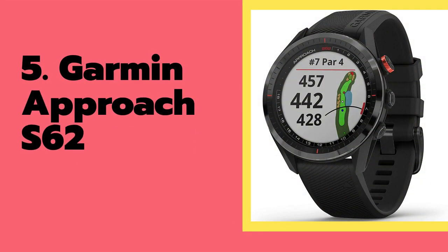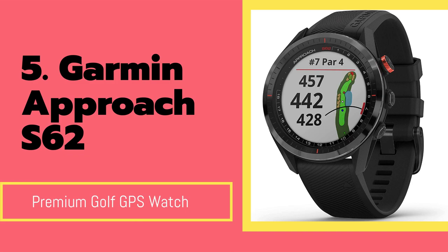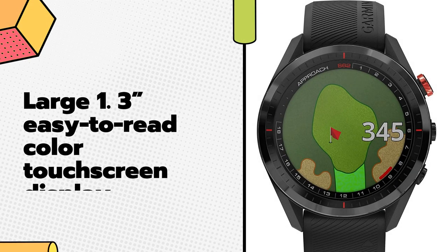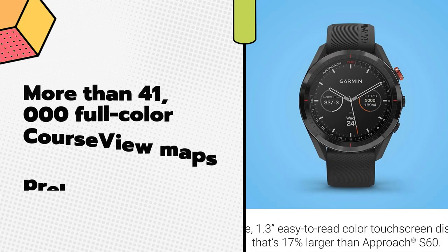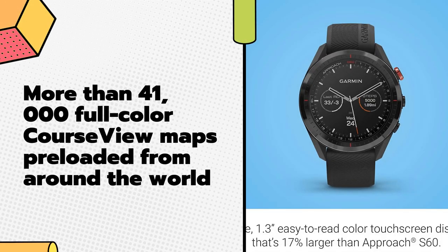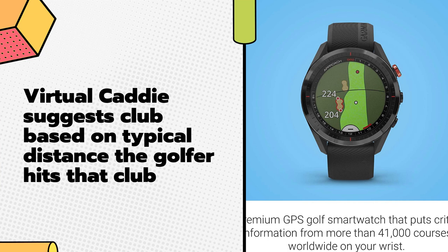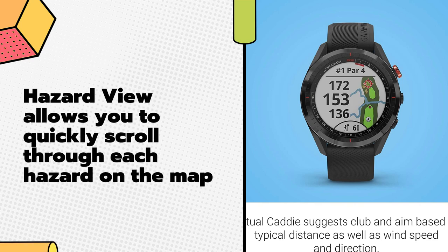Garmin Approach S62 — Premium Golf GPS Watch. Large 1.3-inch easy-to-read color touch screen display. More than 41,000 full color course view maps pre-loaded from around the world. Virtual Caddy suggests club based on typical distance the golfer hits that club. Hazard view allows you to quickly scroll through each hazard on the map.